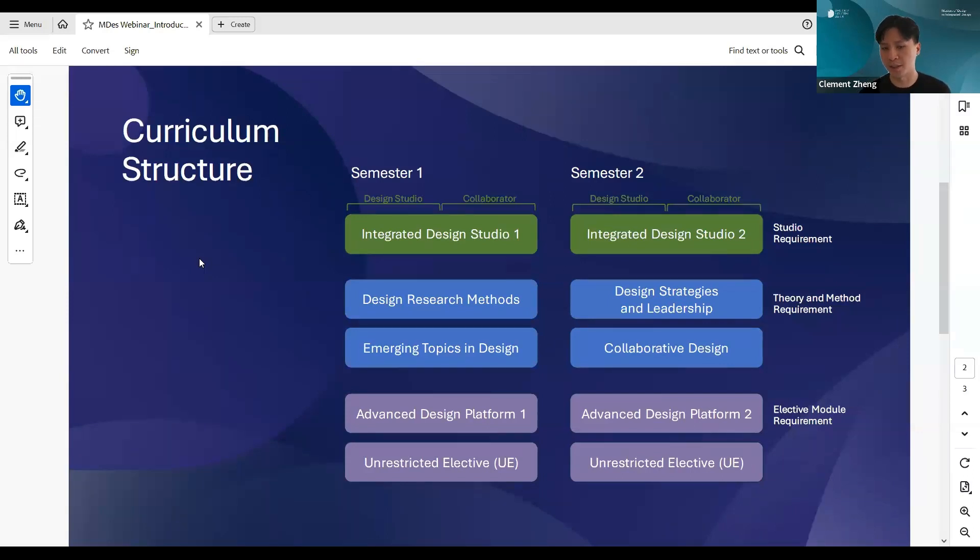The Integrated Design Studio forms the spine of the MDS program and happens twice — once in Semester One and once in Semester Two. To accompany this studio, we have four fundamental classes. In Semester One, we have two courses: Design Research Methods and Emerging Topics in Design.